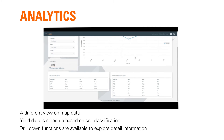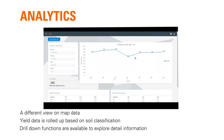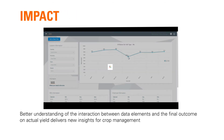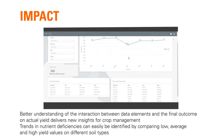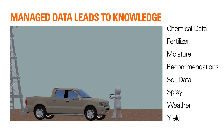Here is an example of yield data rolled up based on a soil map. Drill down functions are available to explore more detailed information. Better understanding the interaction between data elements and the final outcome on actual yield delivers new insights for crop management. Precision Gateway helps us manage the data and turns it into knowledge and actionable insights.